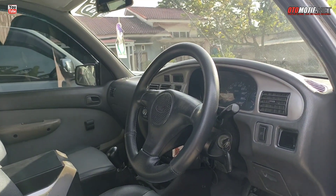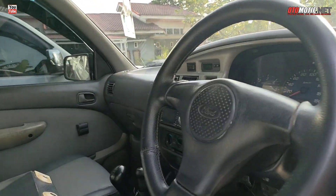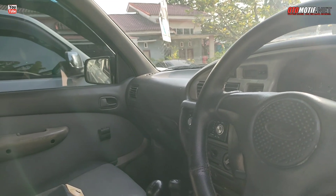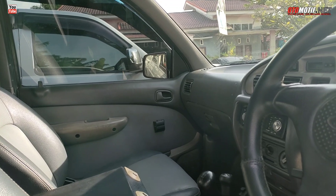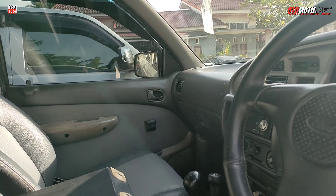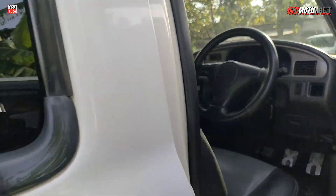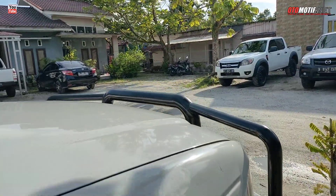Kalau nanti akinya bisa kuat kita start. Kalau tidak kuat mohon maaf, mungkin lain kali kita coba start. Hidup bro! Hidup bro sekali start! Ini di bawah 100 juta.